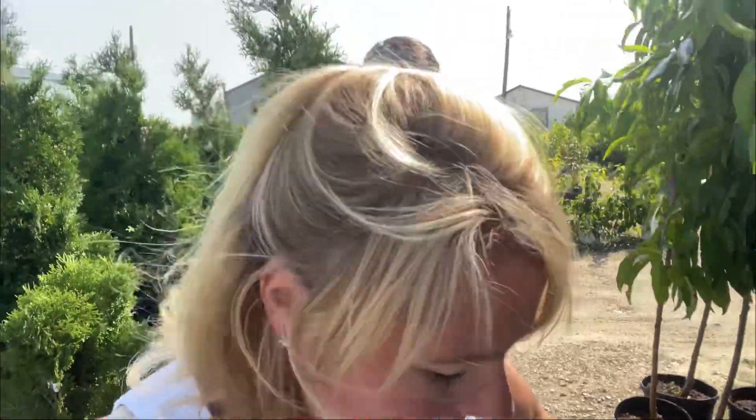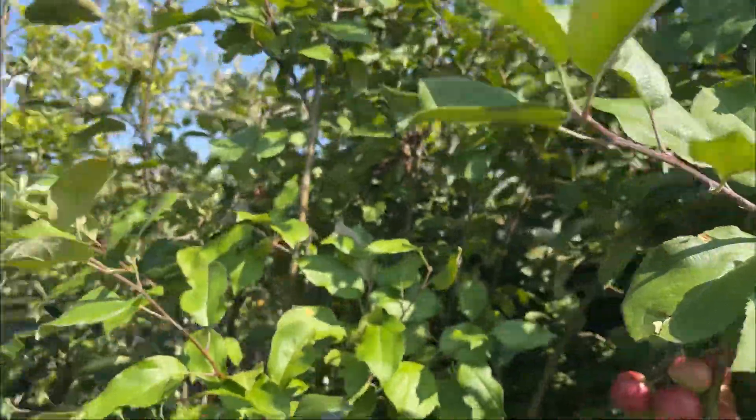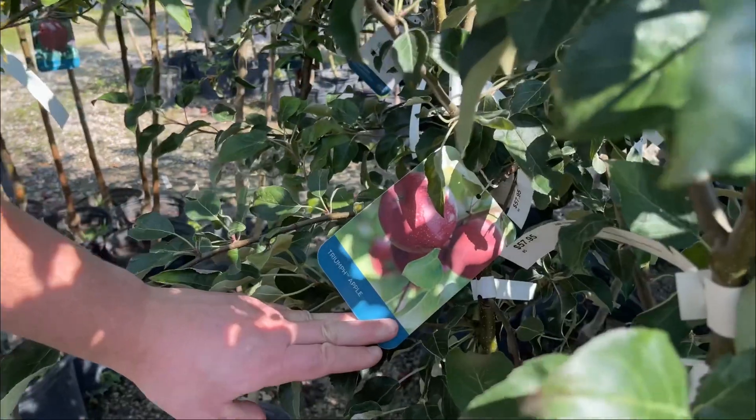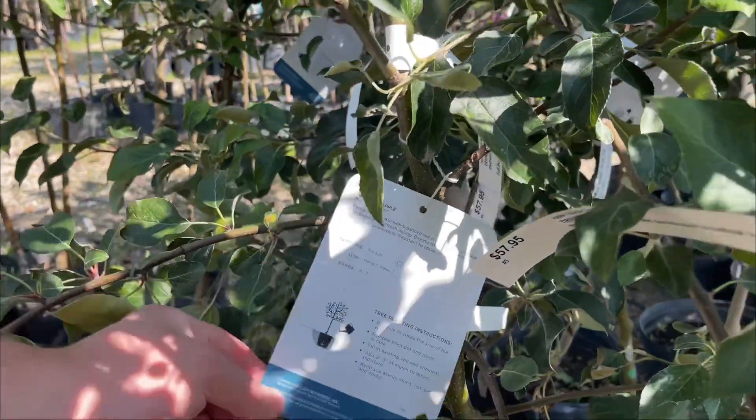There's no peaches on these, but they do look like healthy trees. How much are these? Polly peach, $57.95. Saturn peach. Let's go back to the apple. How about this one? Triumph apple — I've never heard that. Me neither. Let's find out more about it.